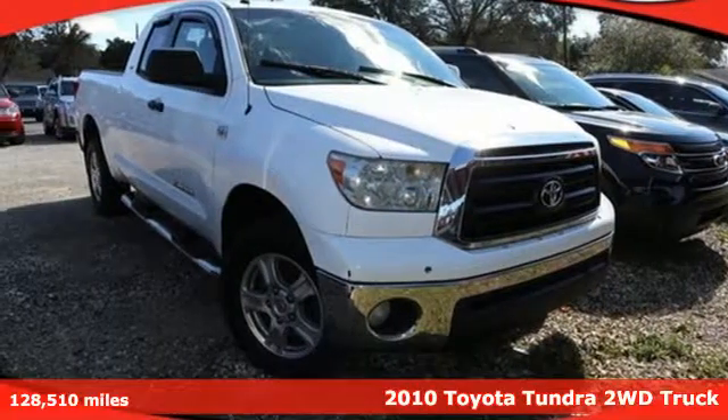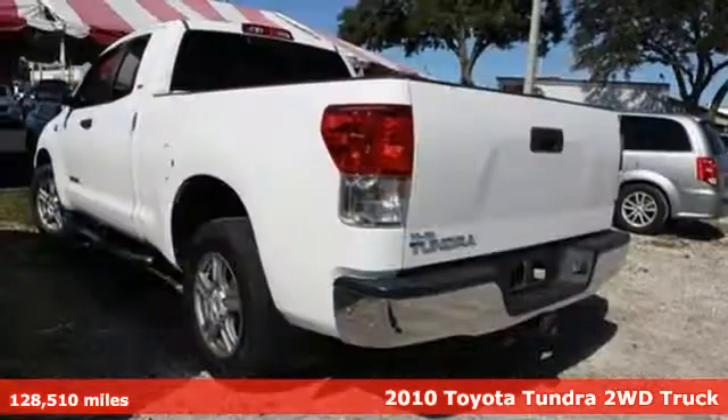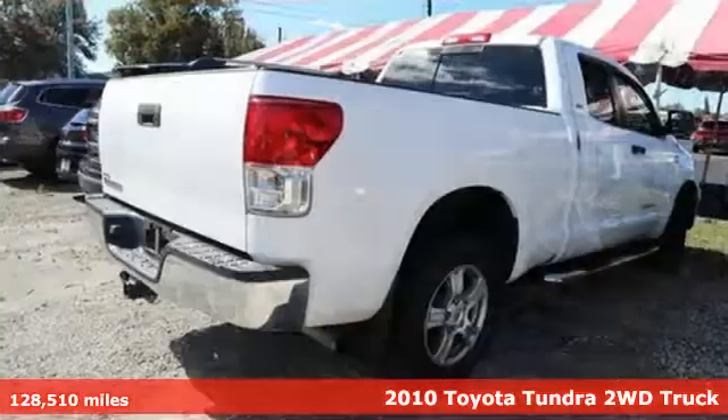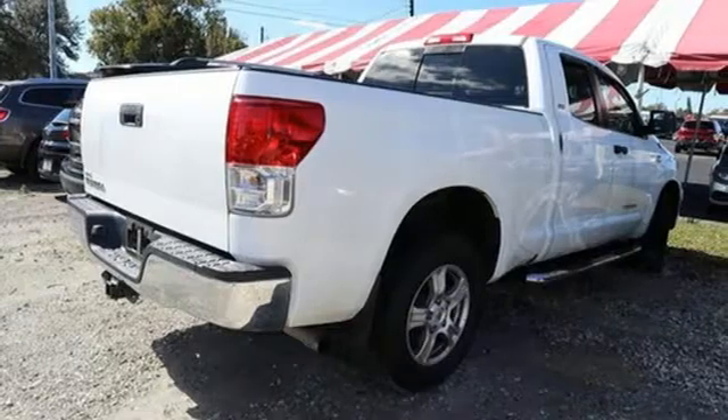Here's a 2010 Toyota Tundra two-wheel drive. When you're looking for comfort, convenience, and quality, you think Toyota. Plus, it offers an exciting list of features.